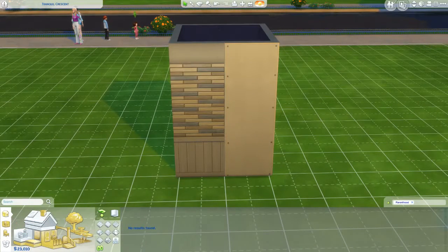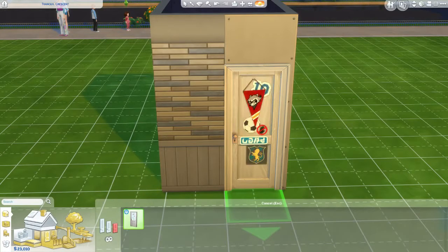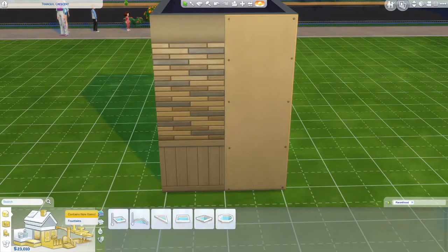Back to floors — no new floors, no stairs, no new fences. We did get a door: 'Kids Room Personalized Door' with little stickers on it. Adorable! It looks like it only comes in one size. Nothing new in flowers and stuff either.